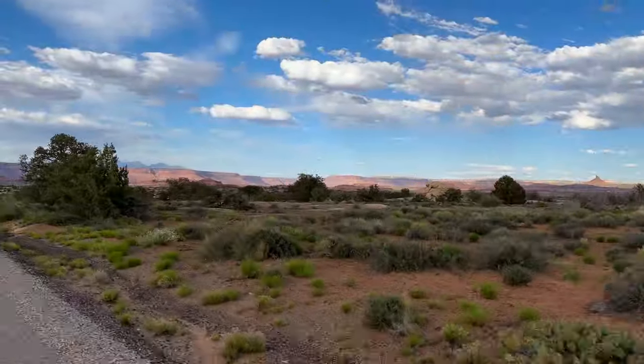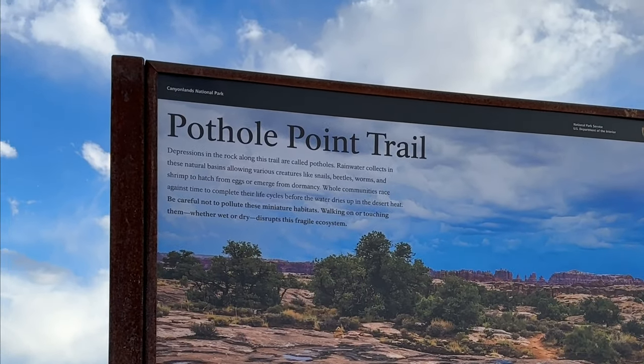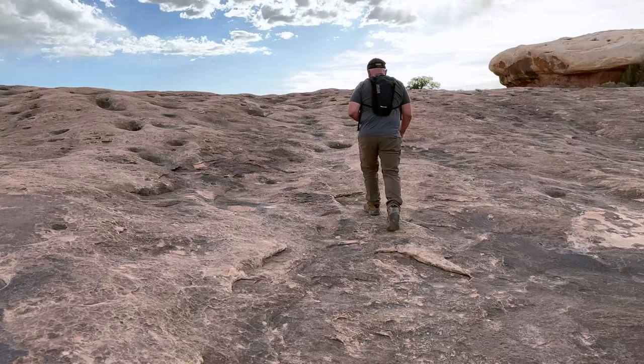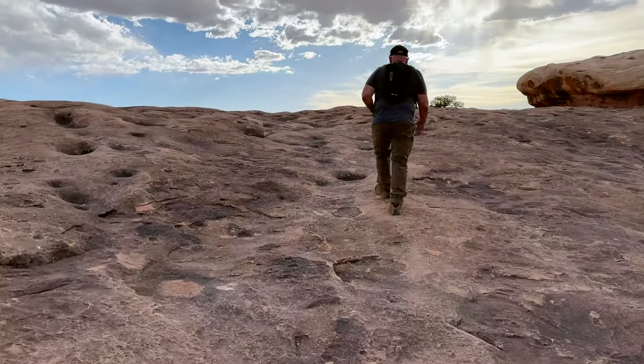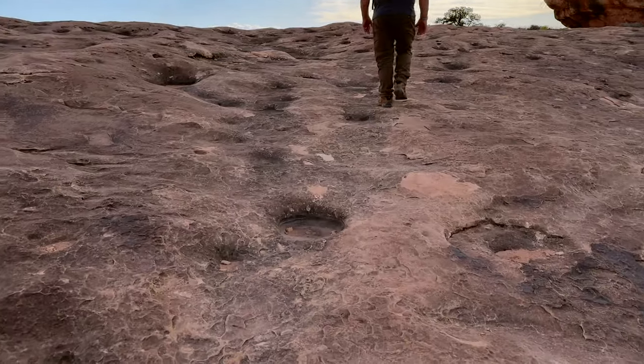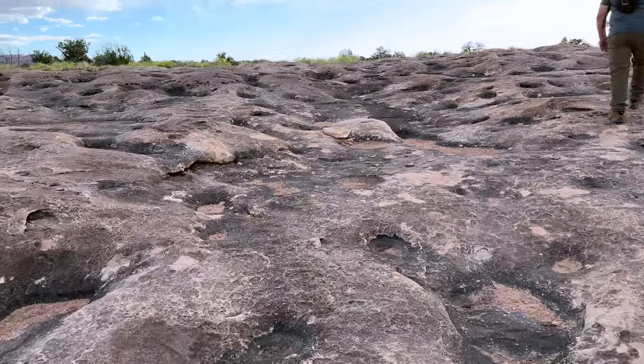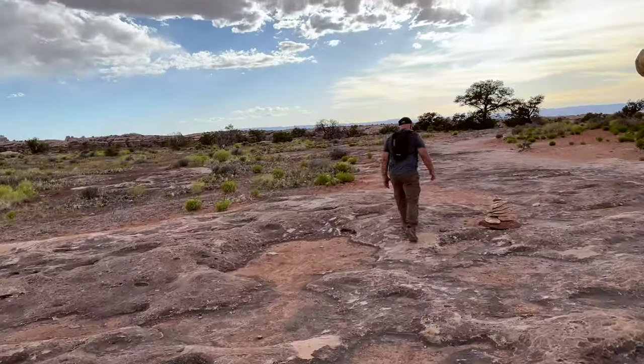Our next stop was at Pothole Point. This is about a half-mile walking loop that features small depressions, or potholes, in the rock that collect rainwater during storms. When filled with water, they house various plants and small desert animals — but I don't see much in them.